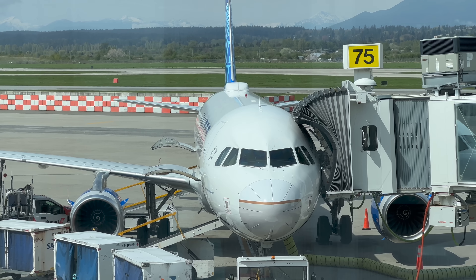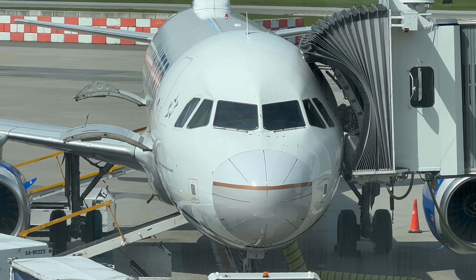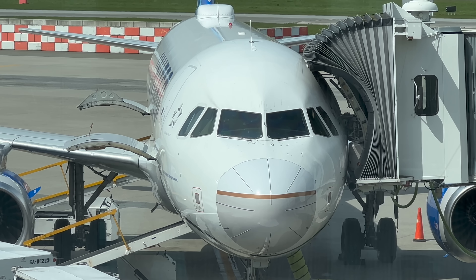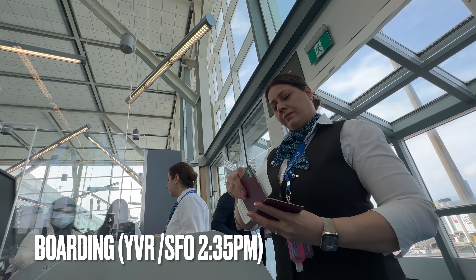Here's our aircraft at Gate 75 that will bring us to San Francisco. It's a 20-year-old United Airbus A319-100, registration November 871 Uniform Alpha. It's a former China Southern Airlines aircraft - United bought it from China Southern in 2019.